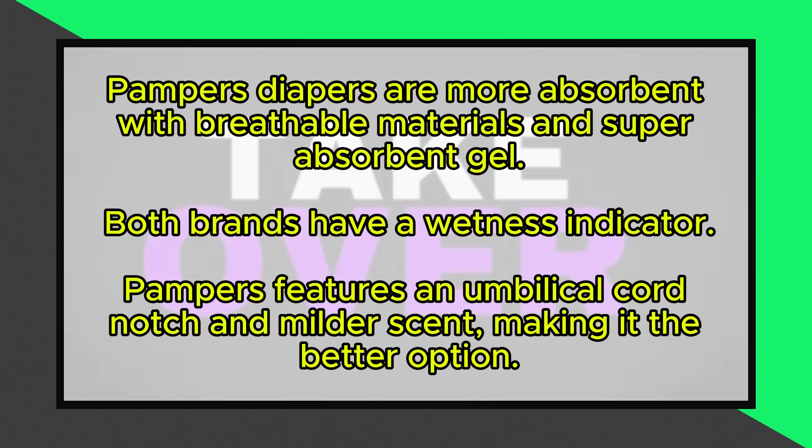In terms of absorbency, Luvs diapers feature UltraLeak Guard technology with three absorption zones to keep moisture away, though they sometimes sag due to liquid accumulating in the center. Pampers, made from softer materials with breathable air channels, contain a super-absorbent gel that can hold twice its weight in liquid, making Pampers the superior choice for absorbency.